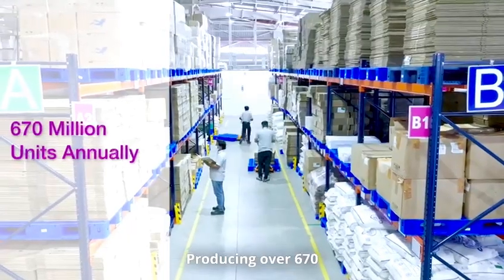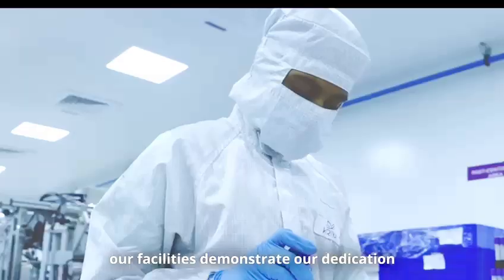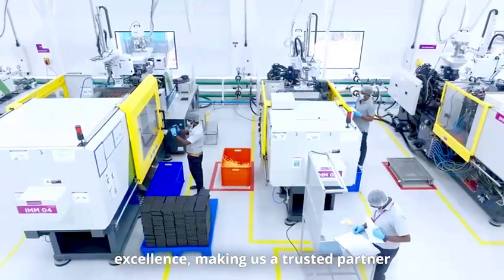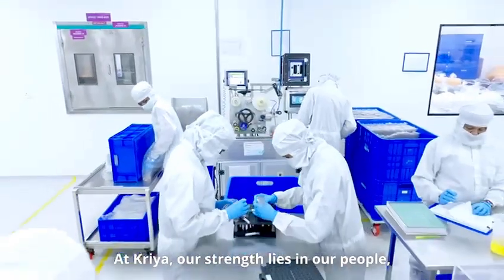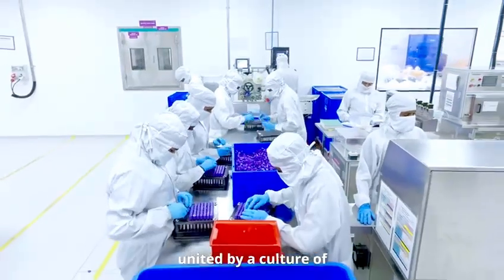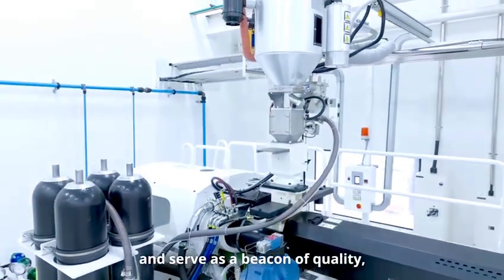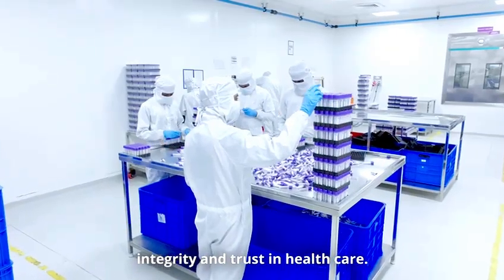Producing over 670 million units annually, our facilities demonstrate our dedication to innovation with compassion, delivering products with manufacturing excellence, making us a trusted partner in global healthcare. At CREA, our strength lies in our people, united by a culture of responsibility, precision and care to create meaningful, lasting impact through innovation and serve as a beacon of quality, integrity and trust in healthcare.